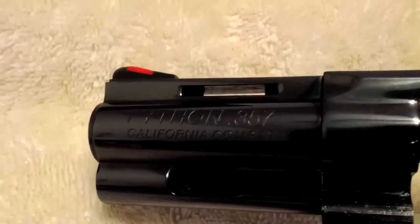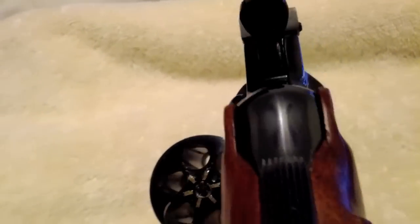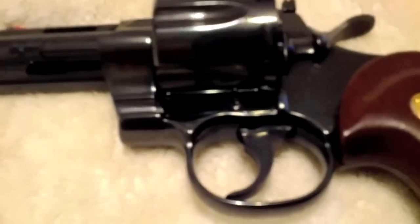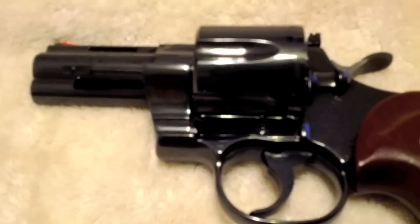Let me know if any of you are interested. Go on GunBroker and just type up 'California Combat Python.' This is 99% — I would say easily. Contact me if you're interested. You can see there's no cylinder line — nothing that wouldn't be just from the factory. Thanks for watching — California Combat, 300, 357 Magnum, 3-inch.